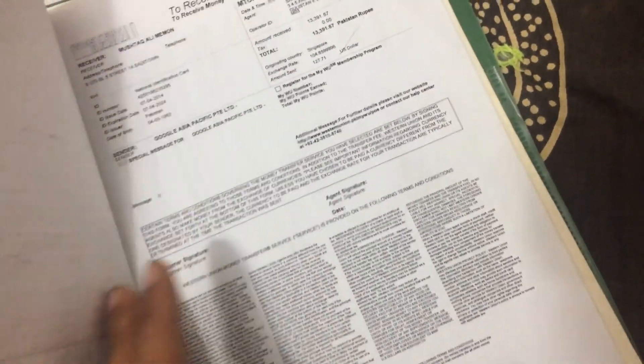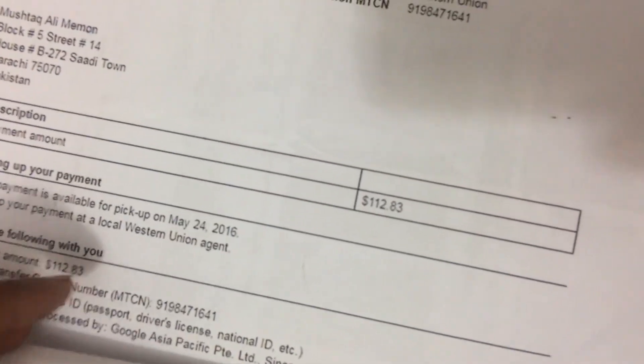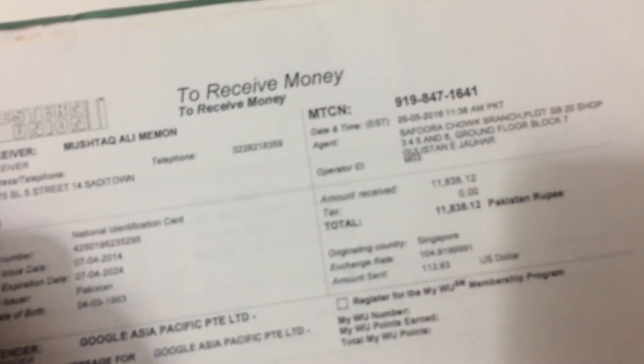The third payment I got was $112. I received $112, which was around 11,082 rupees.